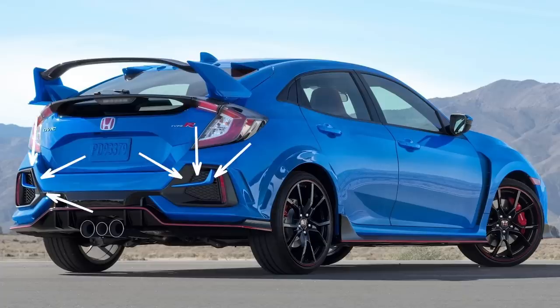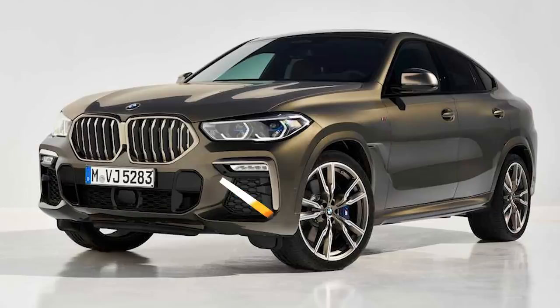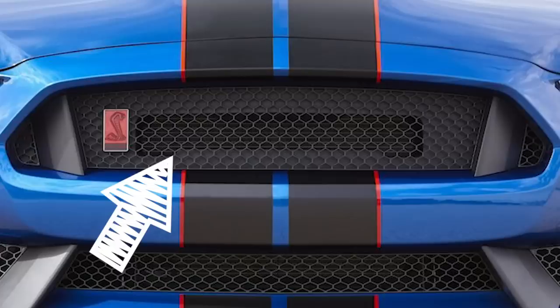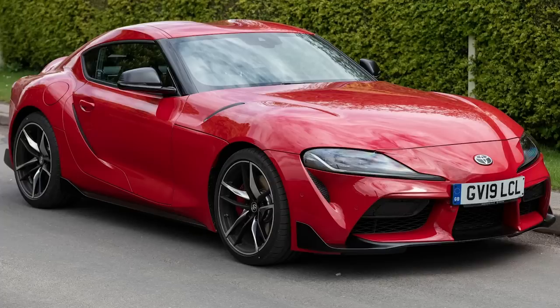It doesn't get any better at the rear either, which is pretty much a mirror of the front end. At least in the rear they try to make it look like vents by adding some mesh textures onto the plastic. This trend stretches over all kinds of cars such as the BMW X6, the Equinox, and the Ford Mustang GT350R — where just a tiny rectangle of the front grille is actually doing any cooling. But the king of fake vents in 2020 is the Toyota Supra, which would have looked so much better if they'd just removed them or made some functional.